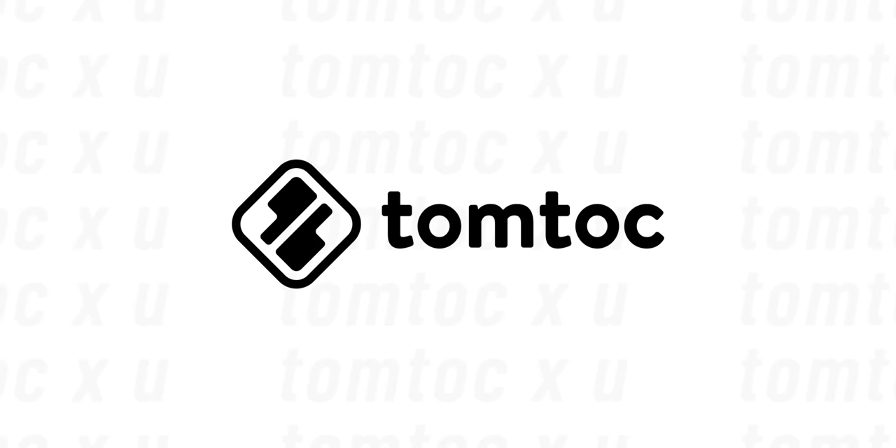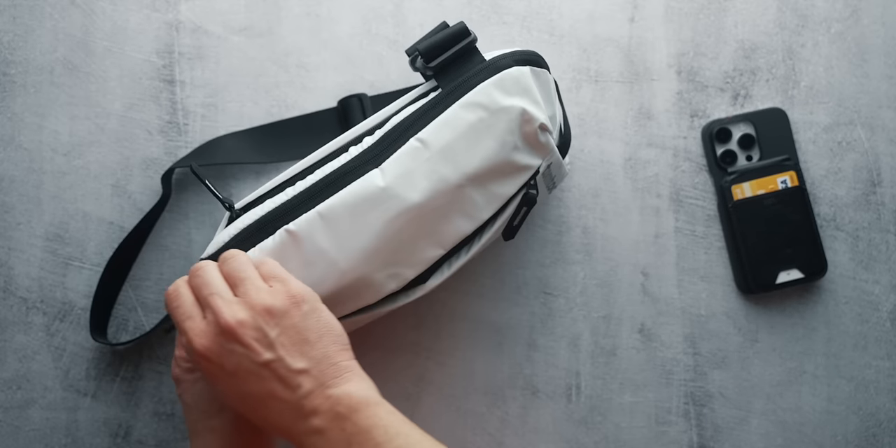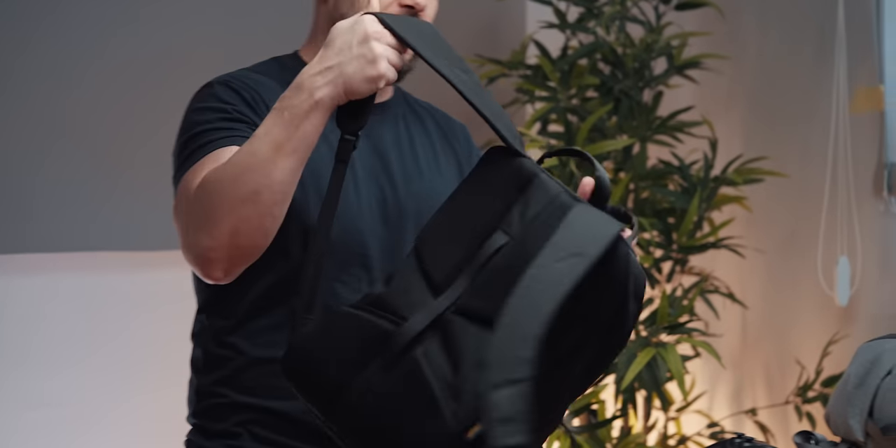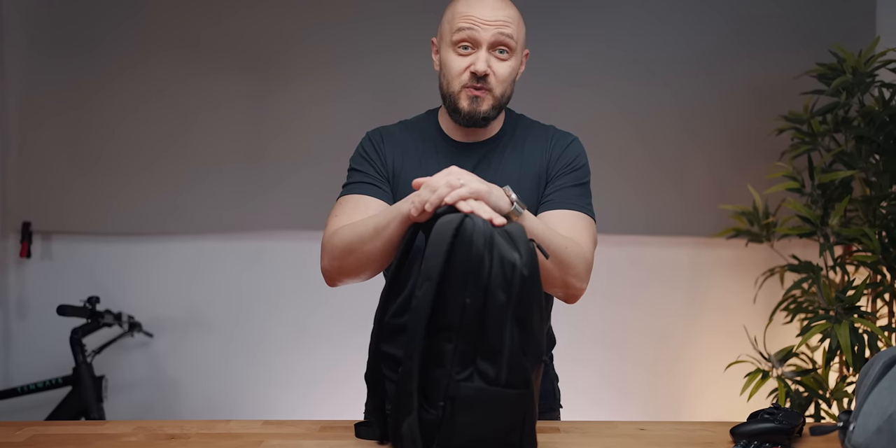This video is brought to you by TomTalk. Last time I showed you what's in my sling, I got this comment: 'It's incredible how much useless stuff people carry every day.' Well, Stone Jack, there's only one thing I can say to you — let me show you what's in my backpack.